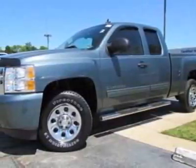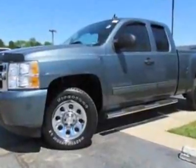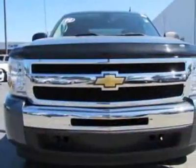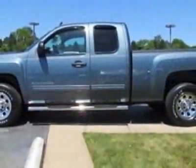Take a look at the certified pre-owned 2009 Chevrolet Silverado 1500. Carfax has certified the Silverado 1500 as having one owner. This Silverado 1500 has just under 42,000 miles.